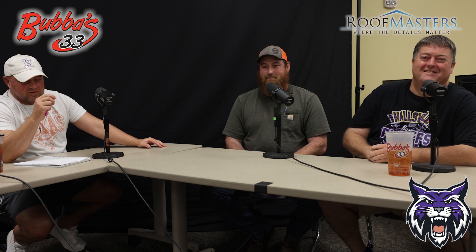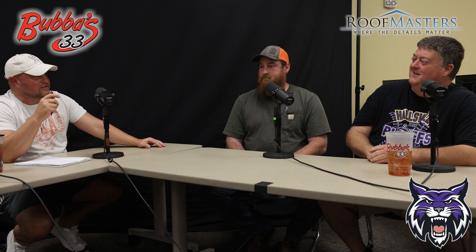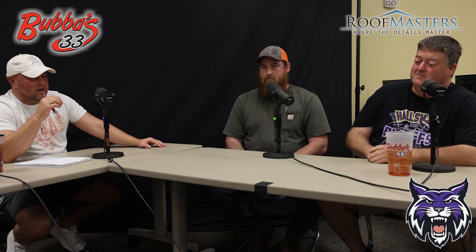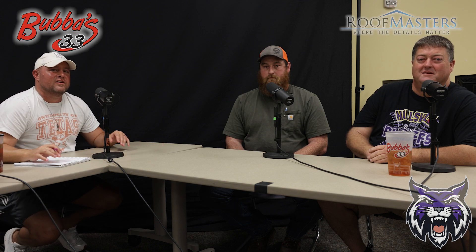Thank you for joining us, Mr. Osborne. What you're doing with your students is amazing. It's awesome to see Hallsville Ag growing and developing the way it is. Bobcat fans, we'll see you all next time.